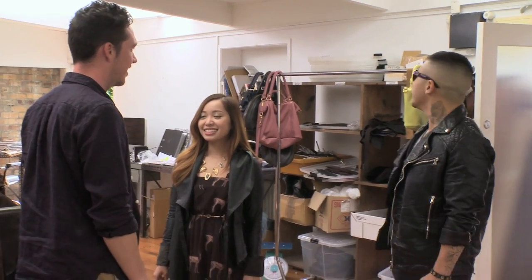Nice to meet you, I'm Michelle. Liam. I'm David. Nice to meet you guys too. This is amazing.